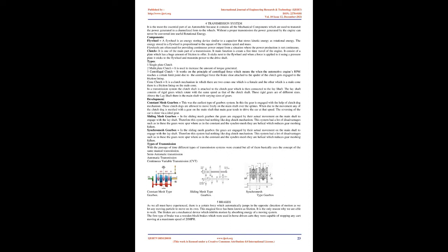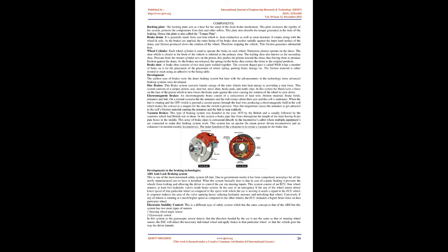Brakes: as we all know, there is a force which acts in the opposite direction of motion — friction. Brakes are a mechanical device which inhibit motion by absorbing energy of a moving system. The first type of brake was the wooden block brake, used in horse-driven carts and capable of stopping any cart moving at a maximum speed of 20 miles per hour.